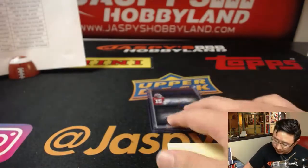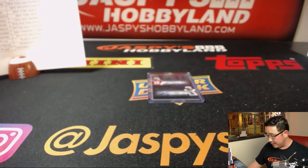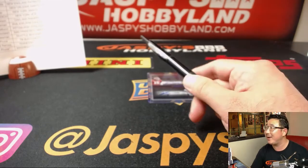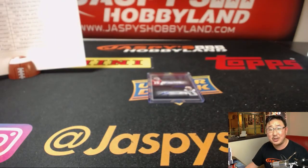And there you have it, folks. Thanks very much, everyone. That was Majestic Football, second half of the case, break number eight. I'm sure we'll eventually get more — just keep checking back on jaspishobbyland.com. Maybe it'll appear. Thanks everybody. Joe for jaspishobbyland.com — we'll see you next time. Bye-bye.